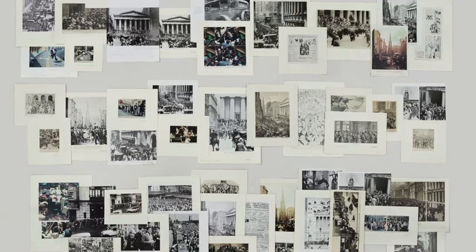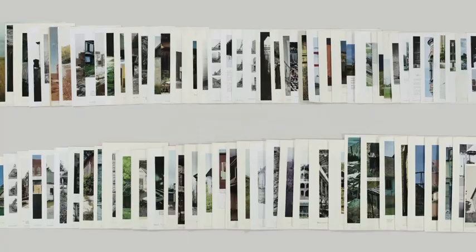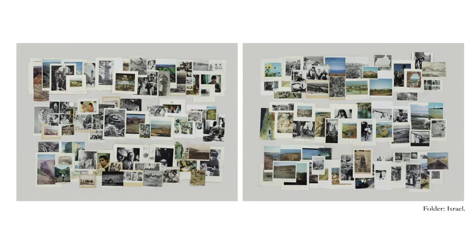How do these decisions and ways of categorizing occur? Online you could have an image correspond to all of those terms, but these are physical objects, so they have to be limited to one folder. One thing I was curious about is how the simplicity of these folders' titles was complicated by what you found when you opened the folder — what was inside.